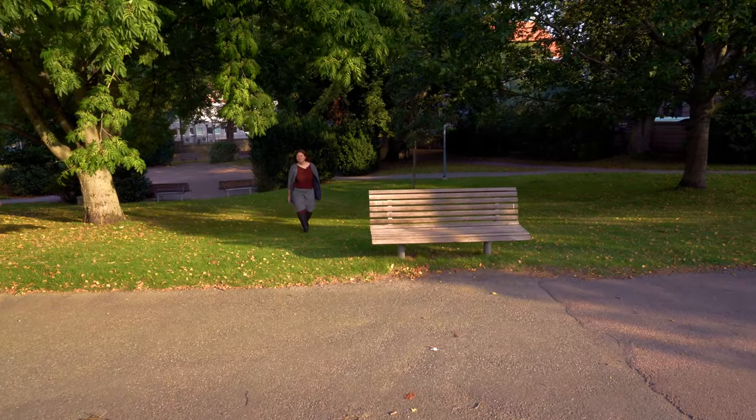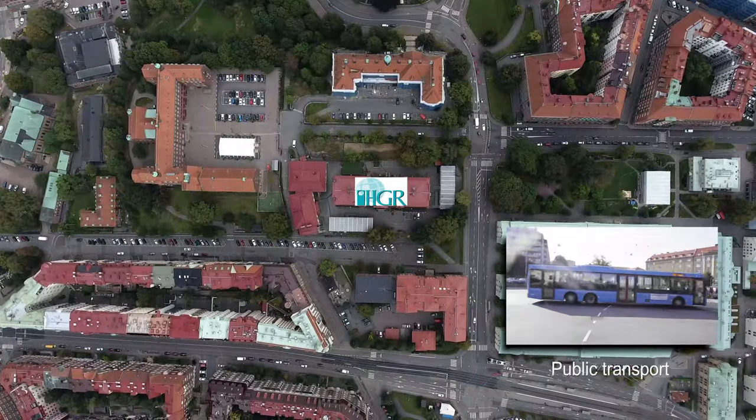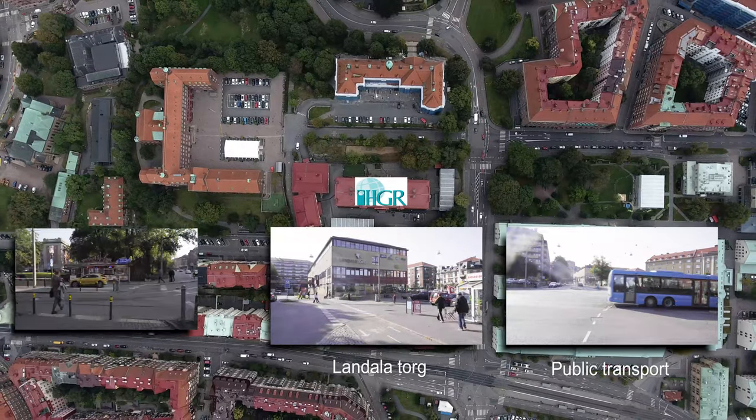Before we go, I'd just like to mention the school's fantastic location right here in central Gothenburg. We have buses and trams close by, as well as shops and cafes, and the university right around the corner.